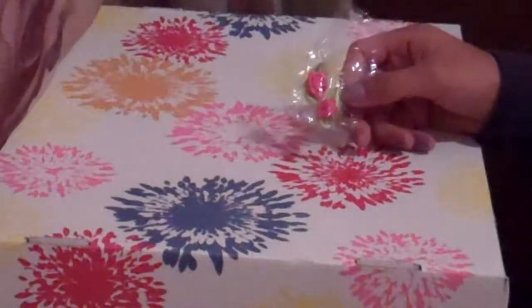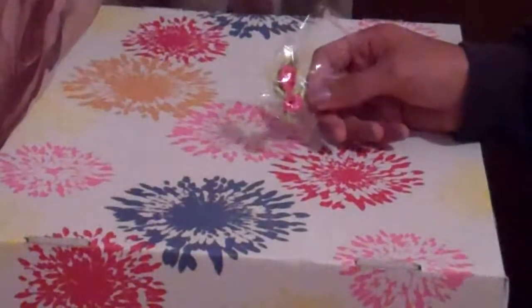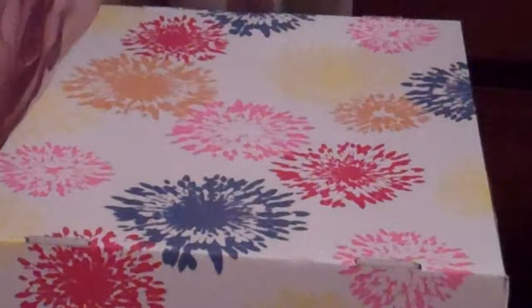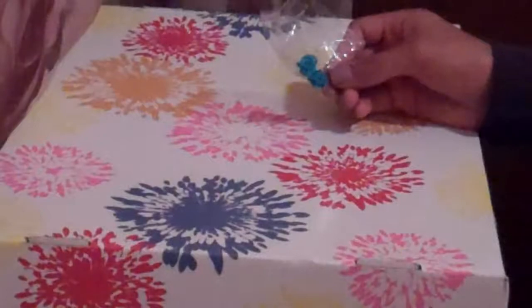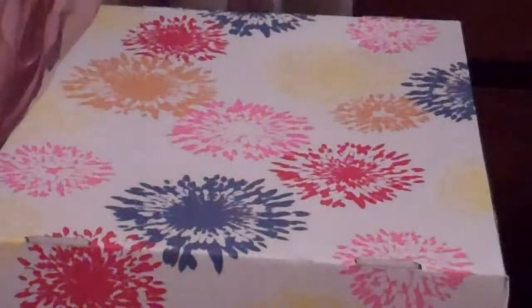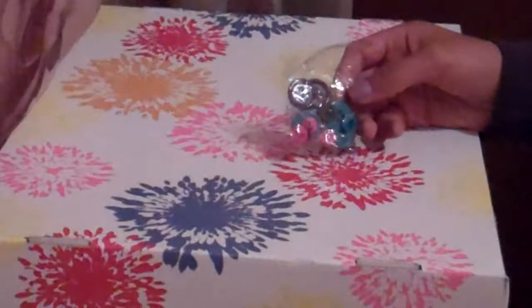And then I have these roses — these are ribbon roses. I only have two of the pink and green ones, and then also two of the blue ones. They're both facing different directions.